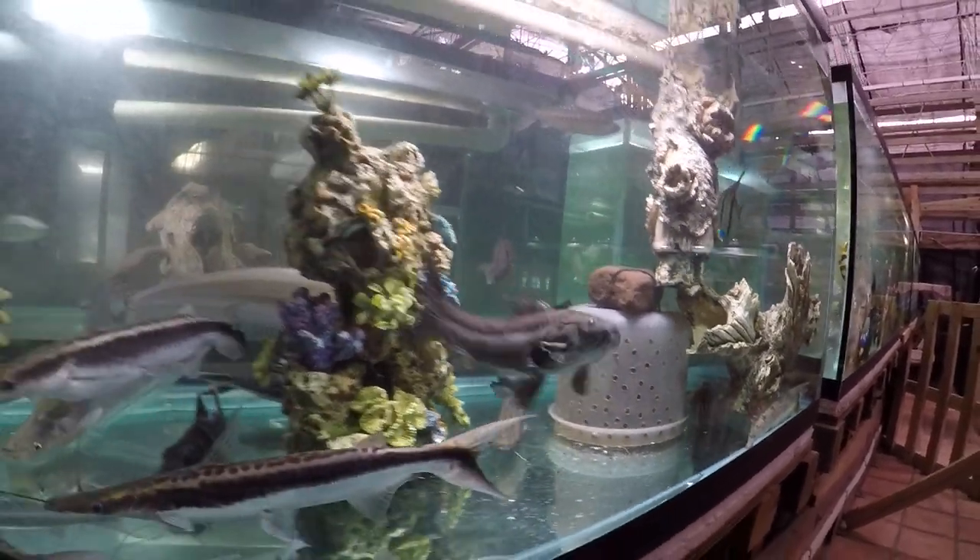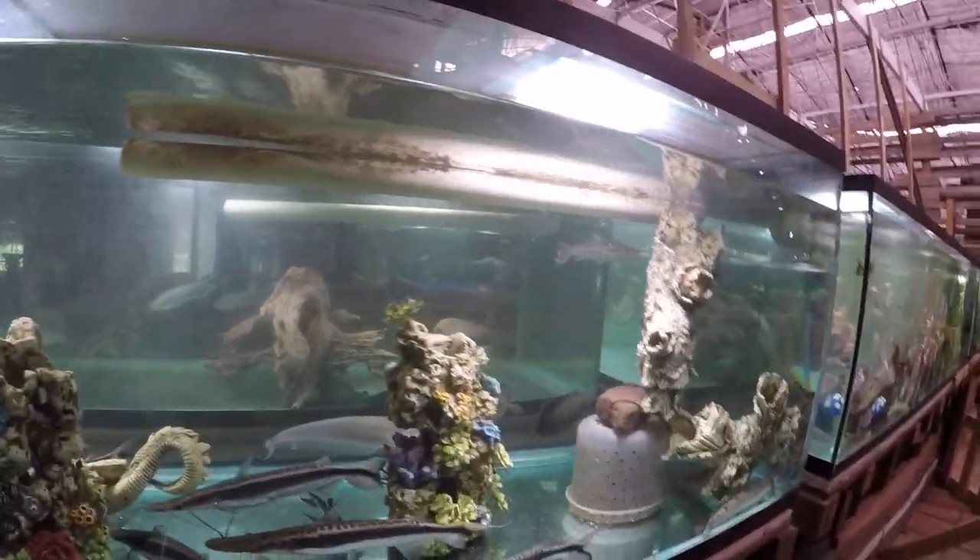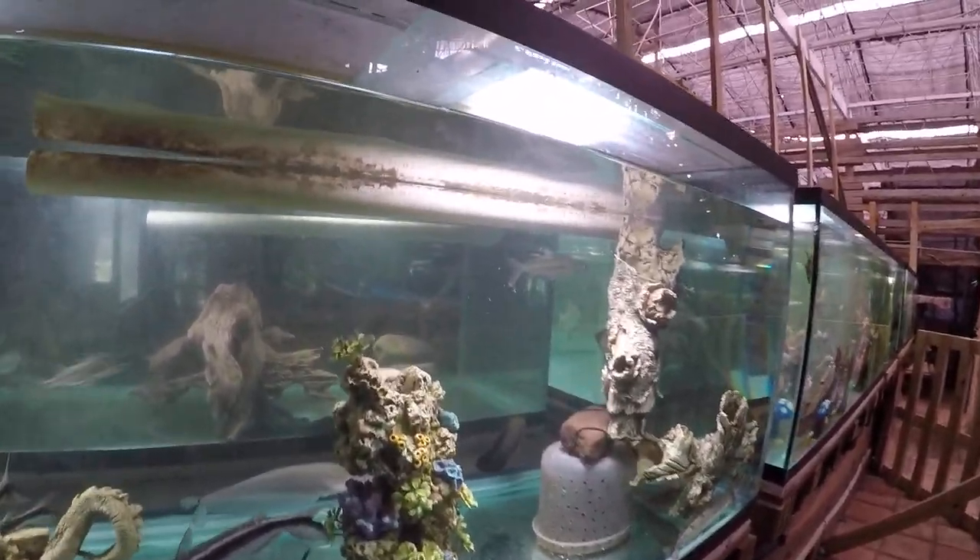They're nice and beefy for acara. I thought they don't exceed four inches, but these look like about five or six inches, and beefy.